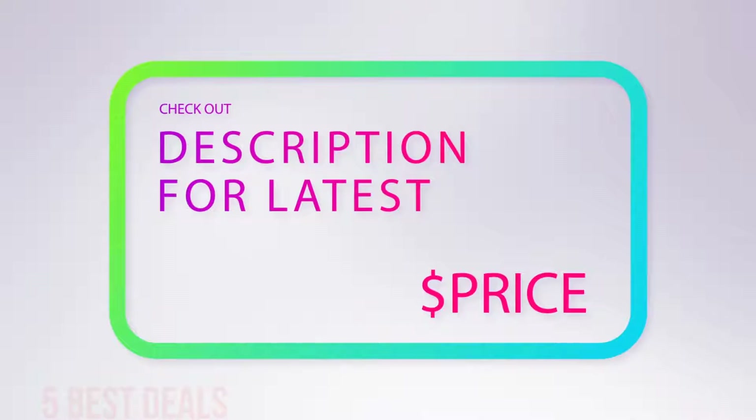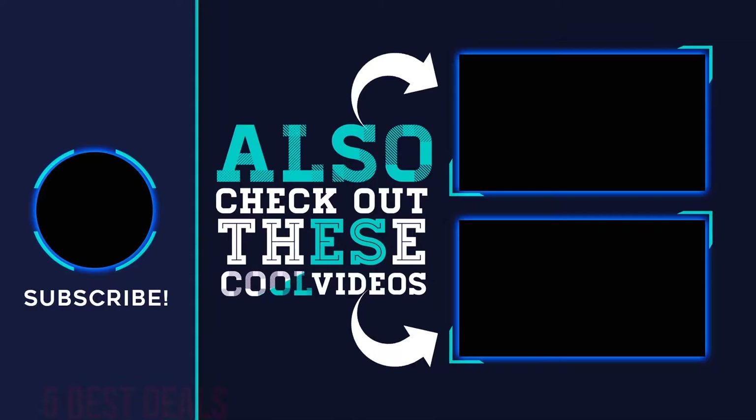For more information and latest price, check out the product links in the description underneath the video. Thank you for watching — hope you found it helpful. Please remember to leave a like and subscribe to my channel. If you have any questions, you can leave a comment below.